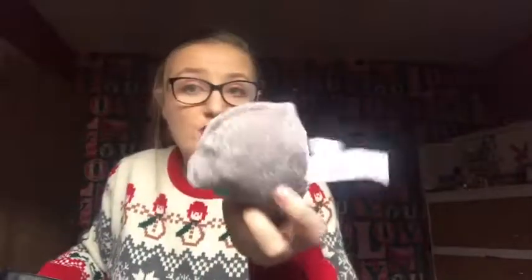The next item in here is a pair of gray gloves, again from Primark. Obviously it's freezing and I don't like the cold.